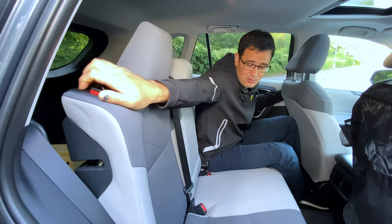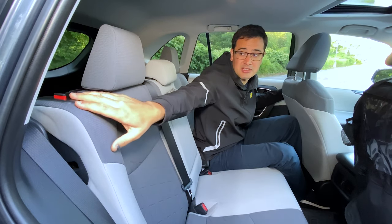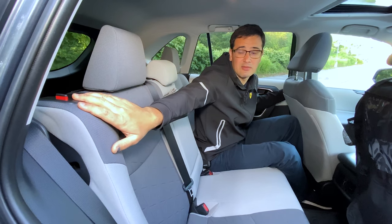The rear seat is adjustable, but to be honest it's very uncomfortable to do because you can only adjust it using the handle for folding the seats.